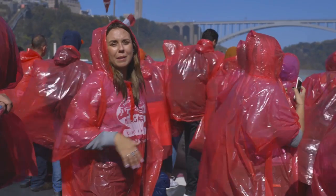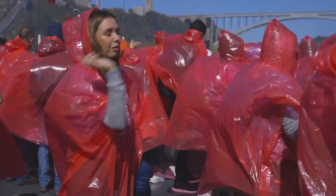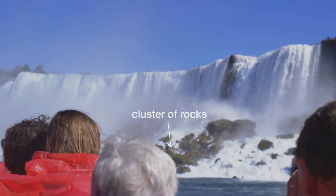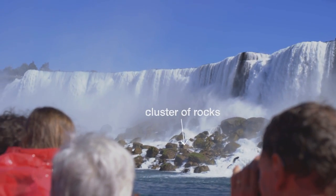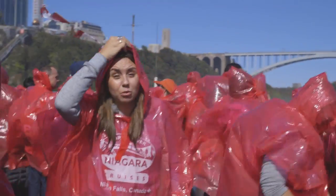So we're on our way back now. We were just basically inside of the Falls and now we're passing the American Falls again on this side. Getting a little windy — getting really windy.